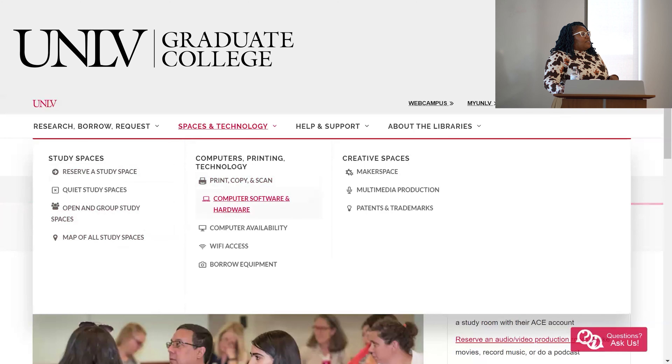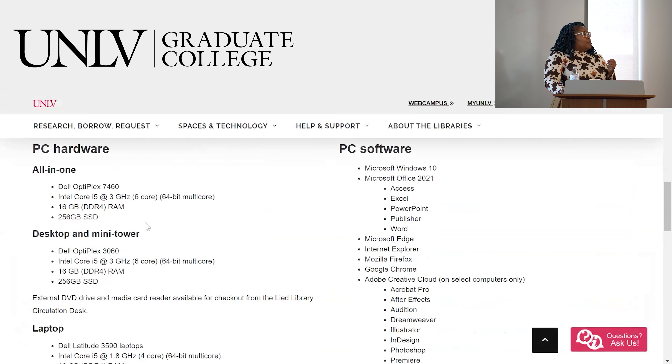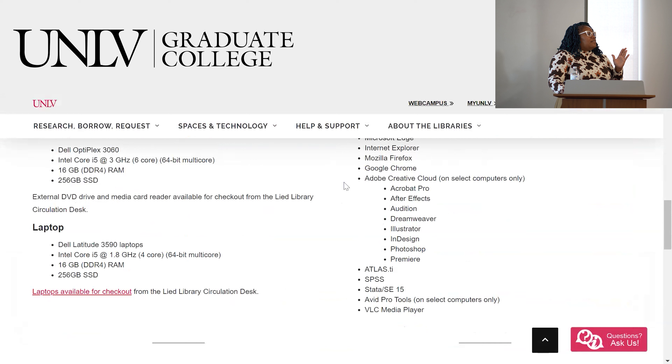I wanted to point out the computer software and hardware. There are some specific computers in Lied that might be helpful depending on what you're trying to do — both Dells and Macs with special software, but it's limited to probably four Macs and four Dells because it's expensive. Normal things like the Microsoft suite and G Suite products are available. The Adobe Creative Cloud is over there as well. Atlas TI if you need to use that to analyze anything, SPSS, Avid Pro Tools — those are all available.